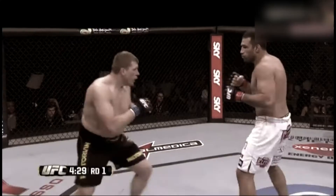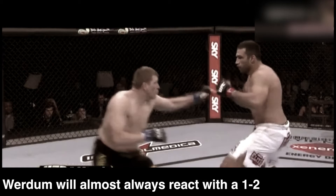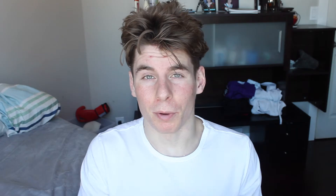The staple of Werdum's striking is that he loves to work the basic one-two. But what makes his one-two so special is that if he punches past his opponents or they block it, he uses that opportunity to grab the double collar tie. From there, he'll work the body with knees, and then he'll start kneeing you in the head — just like he did to Roy Nelson.